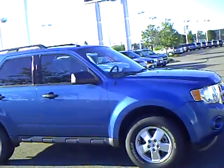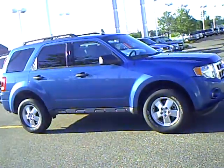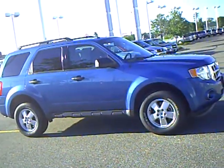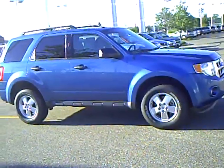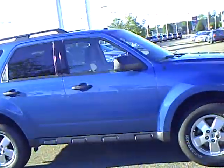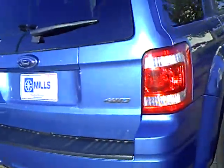Hi, this is Marilyn Kramer from Mills Ford in Brainerd-Baxter. You are looking at a 2009 Ford Escape. It does have 25,800 miles on it. You are going to have a V6, and it is going to be a four wheel drive. Stock number on it is 1U100283.